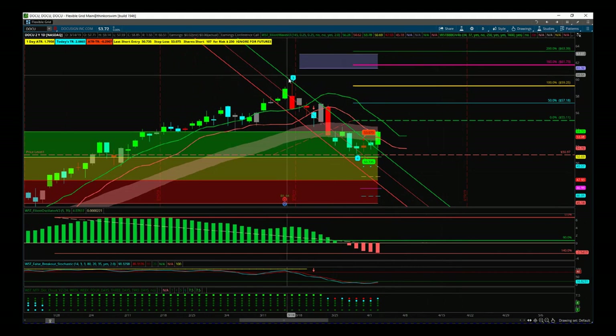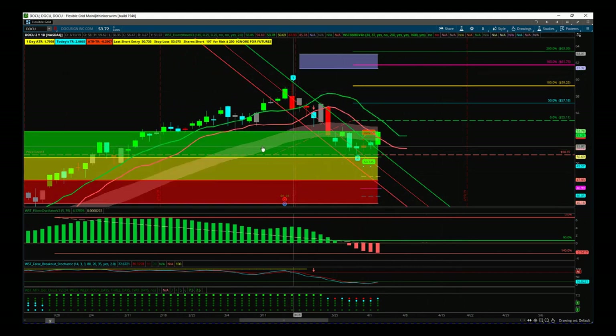First of all, the wave 4 has pulled back and found support in our green probability zone. That represents an 85% probability it's going to go on and make that new wave 5 high into our automated target zones — up here around about $62, just over $62 there in blue.